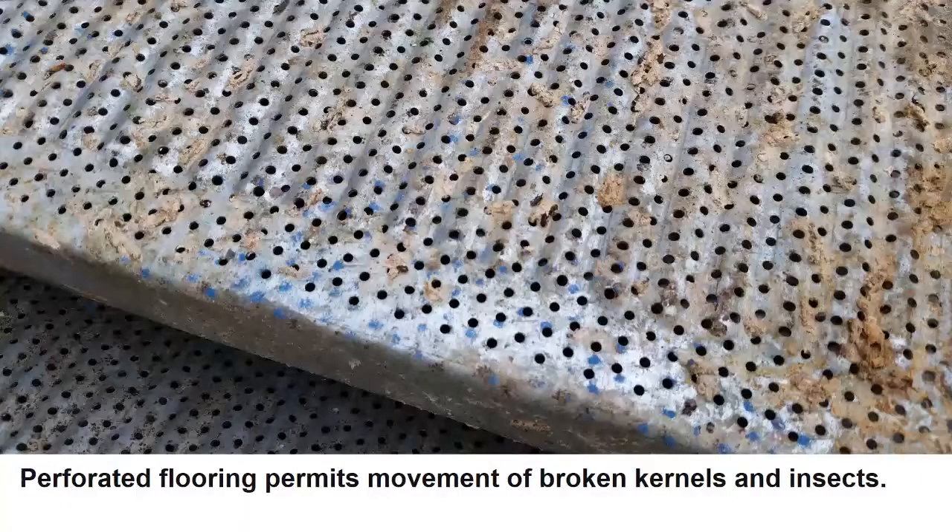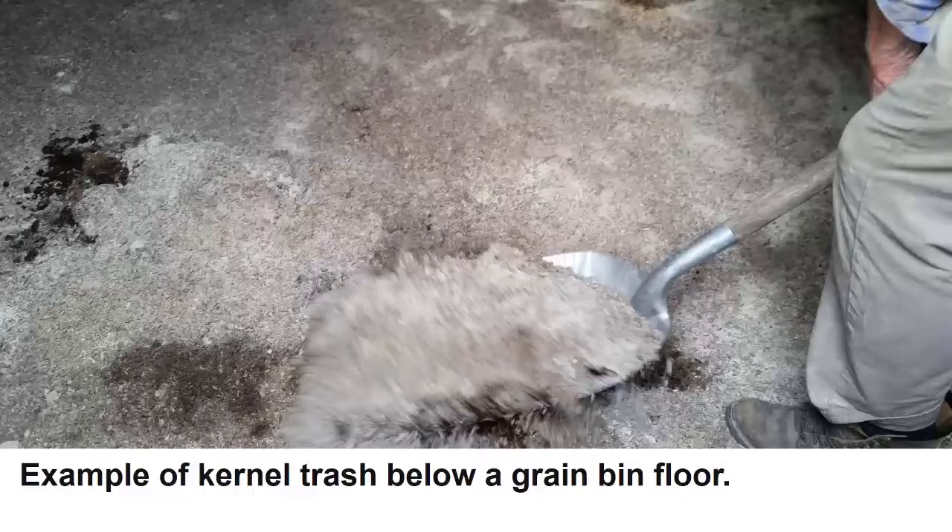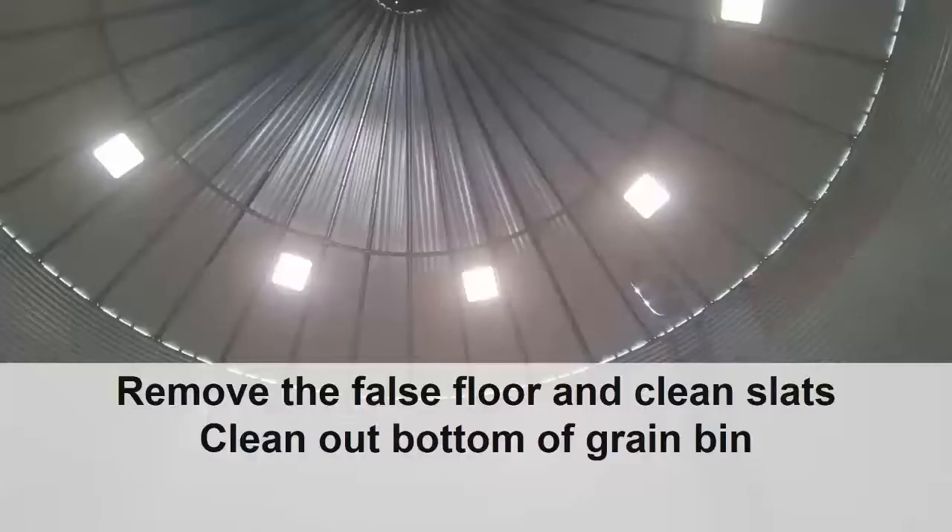The bin's false floor allows broken kernels, fine particles, and foreign material to accumulate at the bottom of the grain bin, providing an ideal habitat and food source for stored grain insect pests. Here is just one example of what is found below a false floor. If the false floor is removable, remove the slats and clean out the bottom of the bin. Otherwise, you may want to consider hiring a licensed fumigation company to fumigate the area below the false floor.